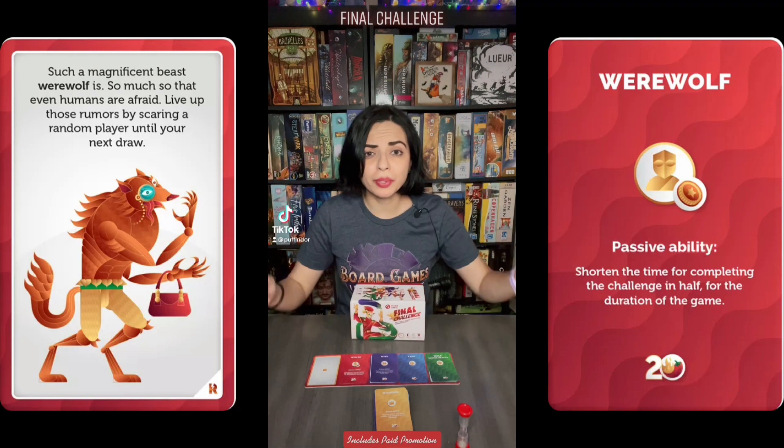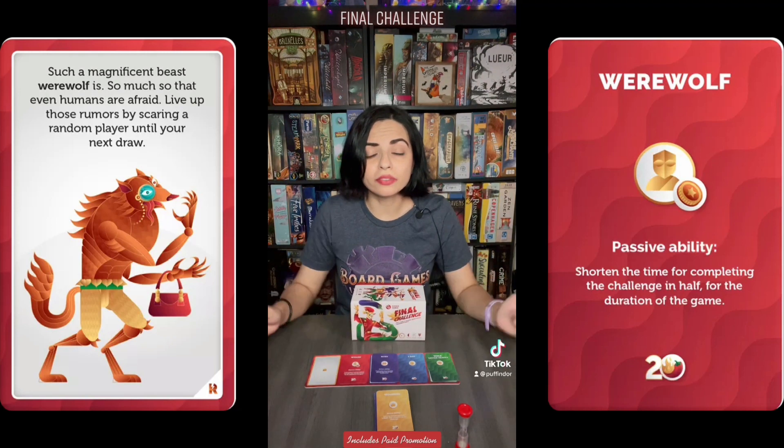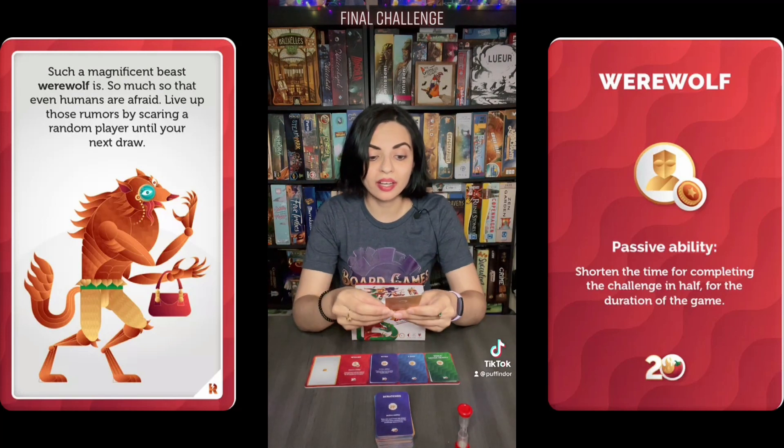Let's talk about Final Challenge, a fun party game for three to six players. You are going to shuffle all of the cards and place them at the center of the table. The active player is going to draw the top card and read it aloud.